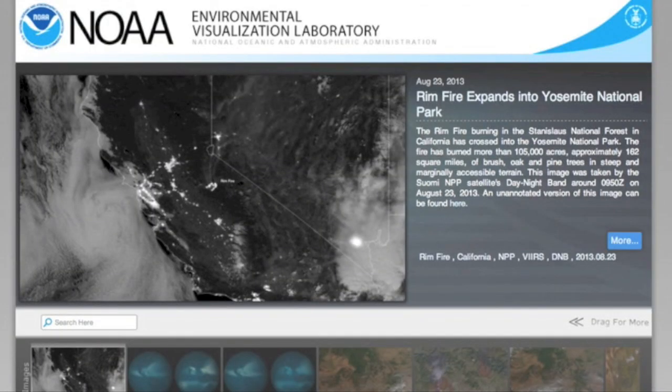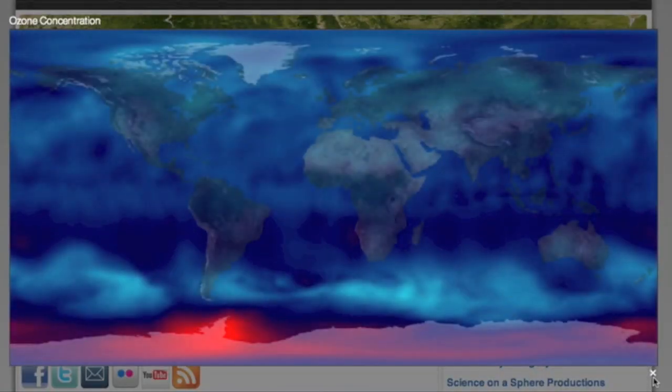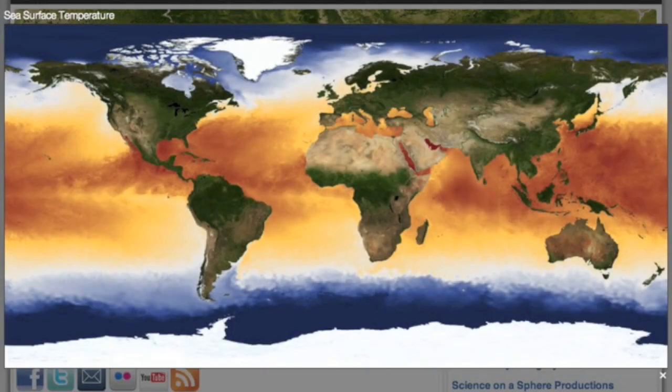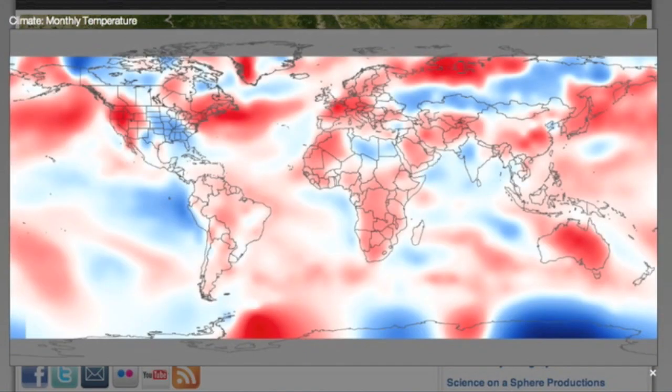Let's get to know NOAA's Environmental Visualization Lab a bit better. Hiding in plain sight below their primary graphics are the real-time charts — these are outstanding. For example, this is the current ozone concentration. You can also sort by land temperature or seawater temps like you see here. Perhaps you'd like to see all the precipitable water on one frame without MIMIC glitching you into epilepsy — you can do that here. Here are the land temps I mentioned, by the way.